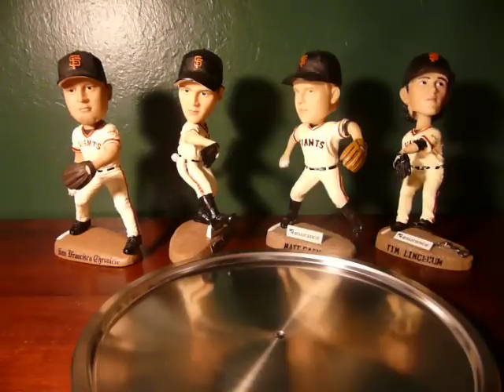Hi and welcome to my review of Giants bobbleheads. Today we'll be taking a look at some of the pitchers that have been given away over the last couple of years by the San Francisco Giants.